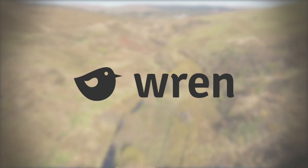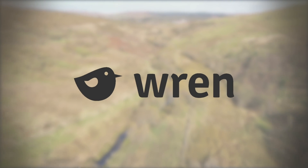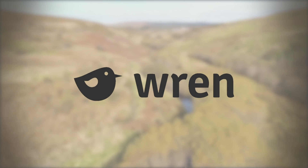This episode is sponsored by Wren, a website where you can calculate your carbon footprint. Click the link in the description to learn more about how you can make a monthly contribution to offset your carbon footprint or support rainforest protection projects.